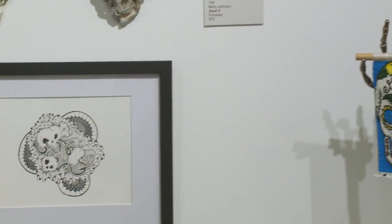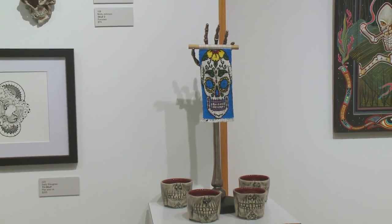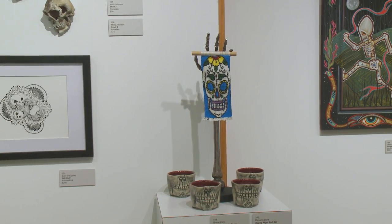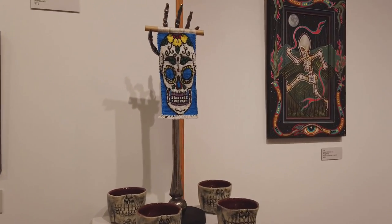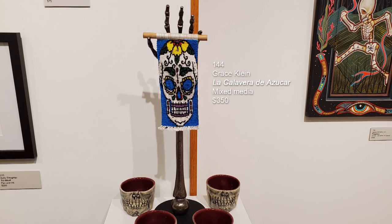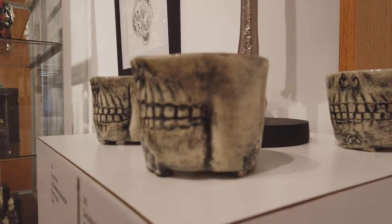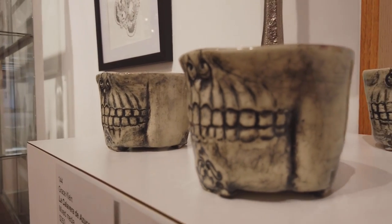This next taller piece is an embroidery mixed media by Grace Klein — La Calavera Azucar. She just graduated from high school and is a student at Ohio State, one of the youngest exhibitors in this exhibition. It was displayed on a found object skull sculpture to hold it in place, flanked by four pieces by Daniel Dory called Happy Highball Set — stoneware sold as a set.